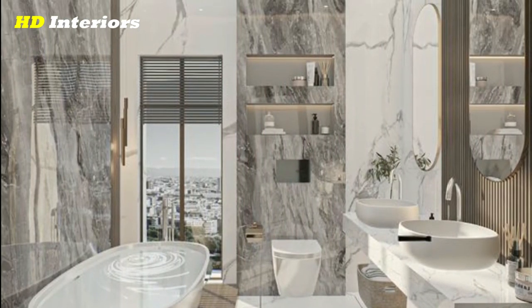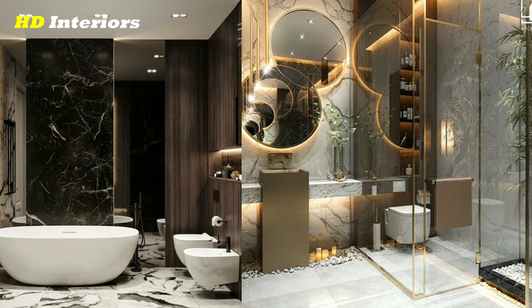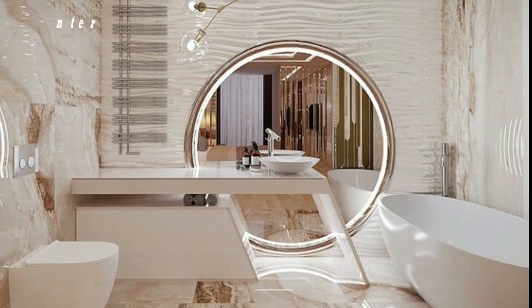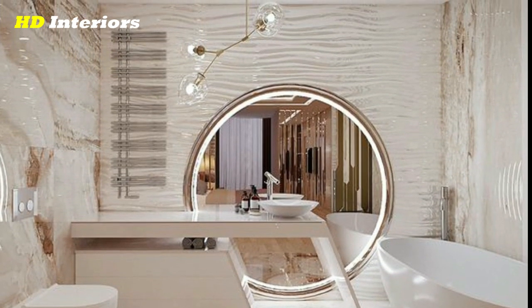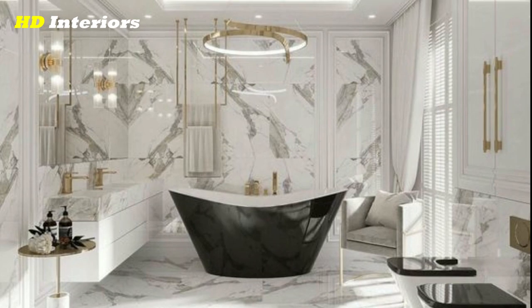Now that you know the basics of remodeling your bathroom, let's take a look at some bathroom remodel ideas and tips to inspire you. Create a spa-like retreat in your bathroom with a large soaking tub, a rain shower, and plenty of natural light. Use calming colors and textures, such as natural stone or wood, to create a relaxing atmosphere.